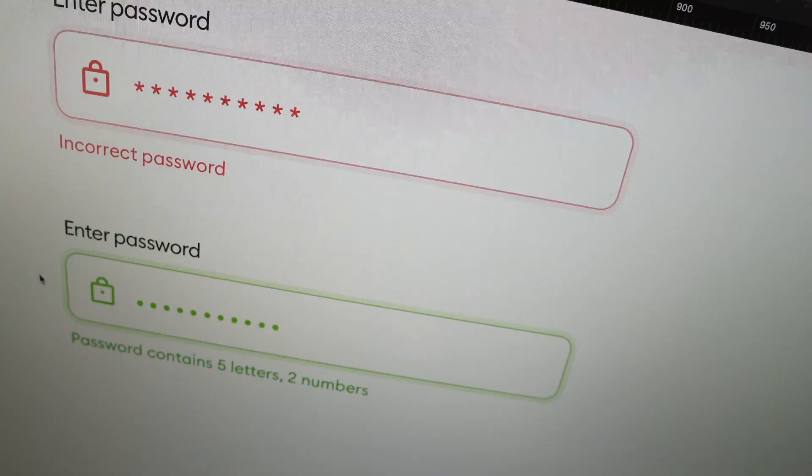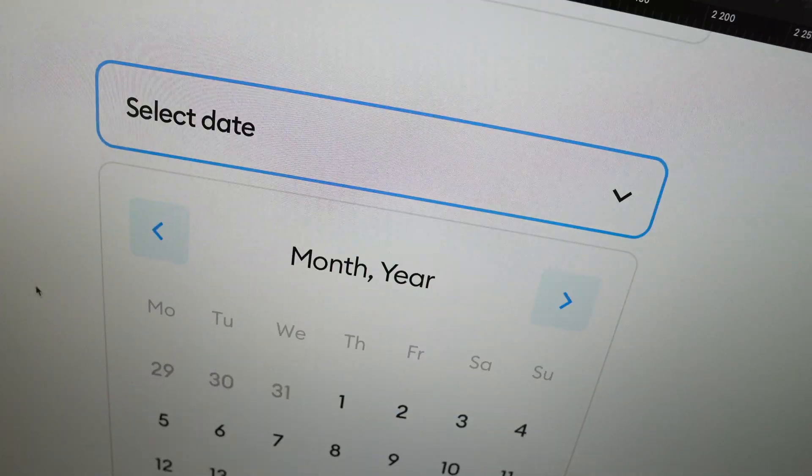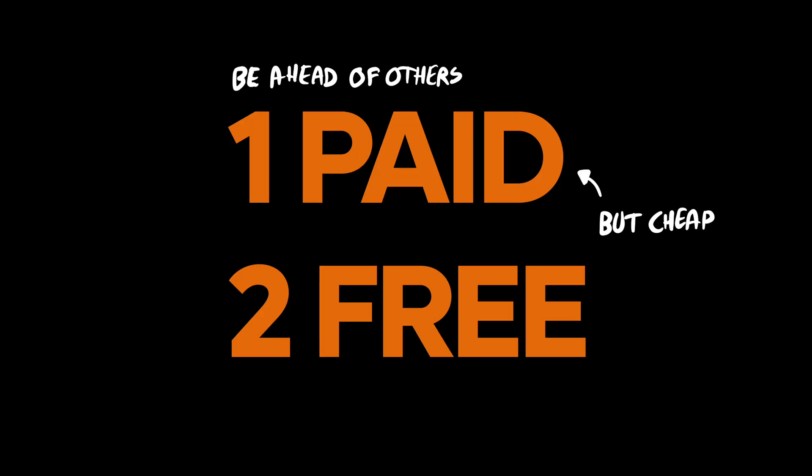Being boring kind of sucks. I often talk about how some parts of UI design can and probably should be boring, but you as a designer never should be. In this video, I'm going to tell you about a couple of ways to stand out — one paid and two free — so don't miss it. And of course you can combine all three to stand out even more and show your great work to even more people.